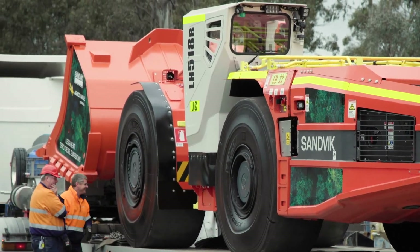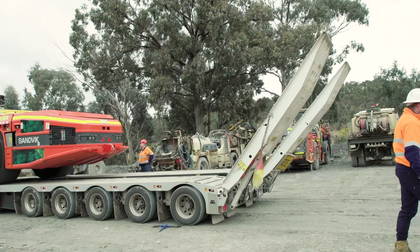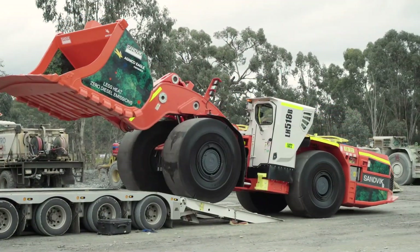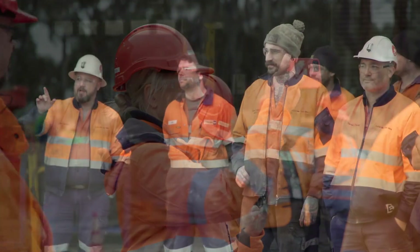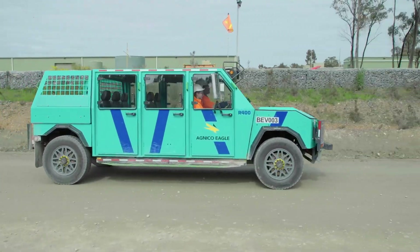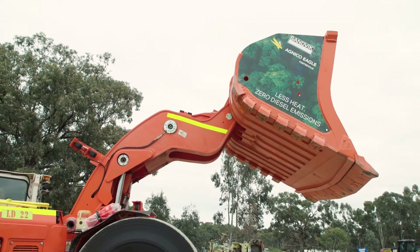The Sandvik loader trial will go on for 12 months, after which we'll assess the suitability for it underground, assess the benefits, and assess the machine's suitability to match our haulage fleet. The Rokion R400 trial is six months — it's one of the first uses of that machine underground in hard rock mines in Australia, so there are certainly lots of options to assess with that machine as well.